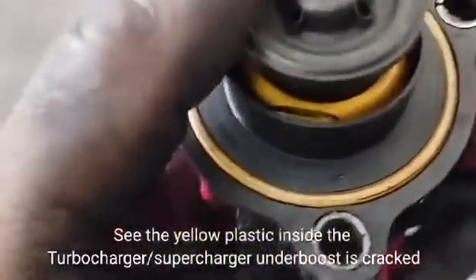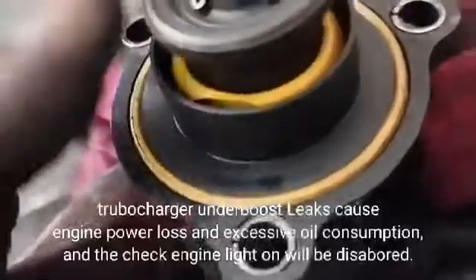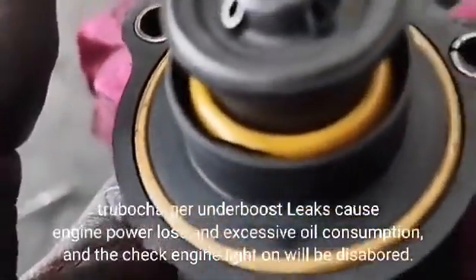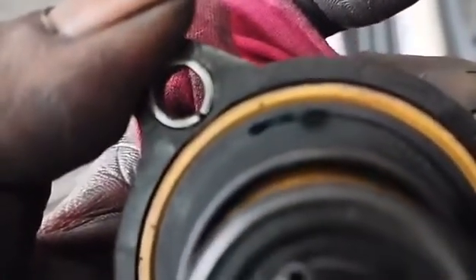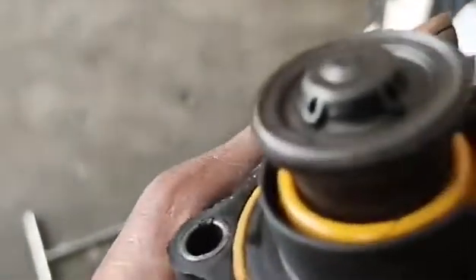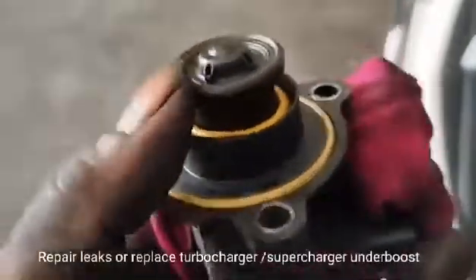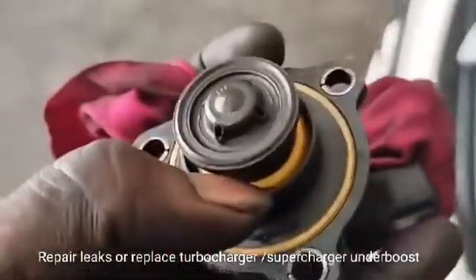The yellow plastic inside the turbocharger/supercharger under boost is cracked. A turbocharger under boost leak causes engine power loss, excessive fuel consumption, and the check engine light turning on. The repair is to fix the leak or replace the turbocharger/supercharger under boost.